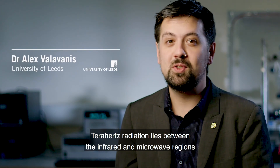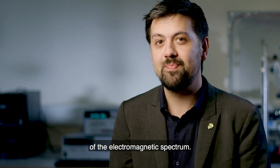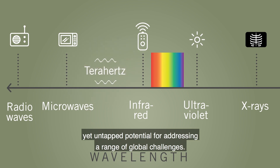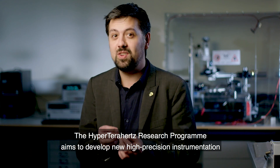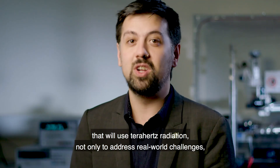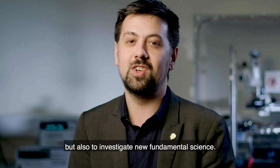Terahertz radiation lies between the infrared and microwave regions of the electromagnetic spectrum. It offers an enormous yet untapped potential for addressing a range of global challenges. The Hyper Terahertz research program aims to develop new high-precision instrumentation that will use Terahertz radiation not only to address real-world challenges but also to investigate new fundamental science.